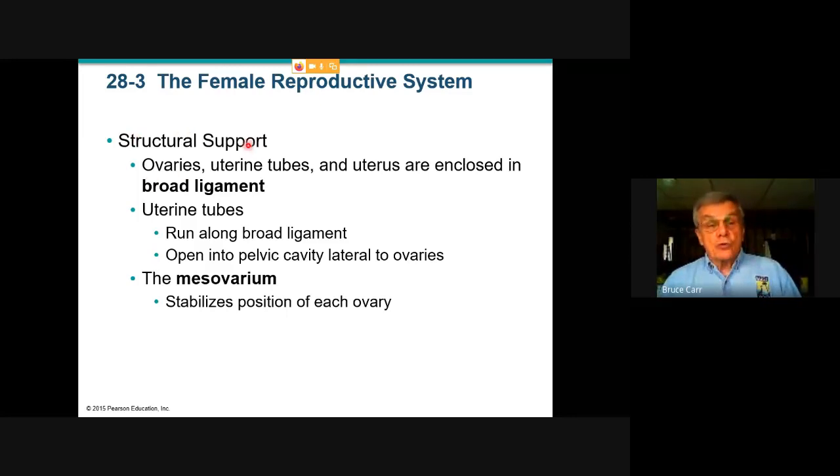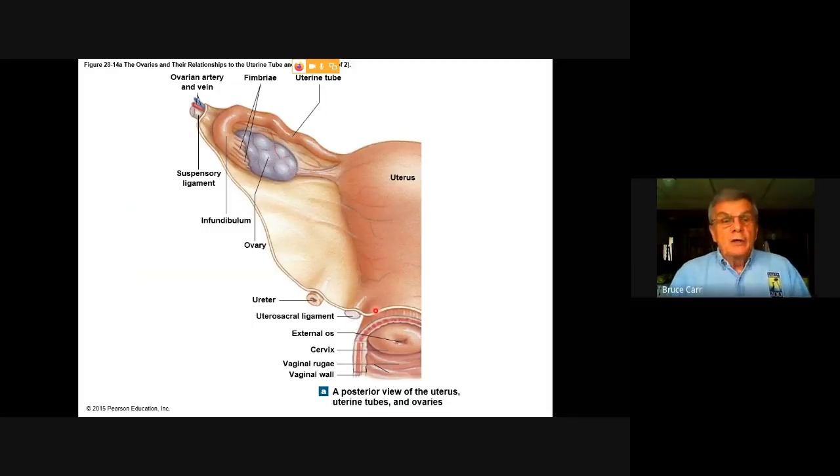It's not surprising we see quite a bit of structural support. The broad ligament supports the uterine tubes, which run along it. These are tiny tubes and must remain open, so their support is absolutely necessary. The mesovarium is another membrane which basically holds the ovary in its position.